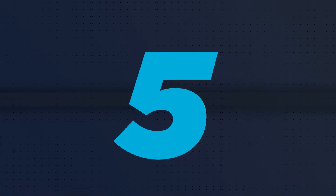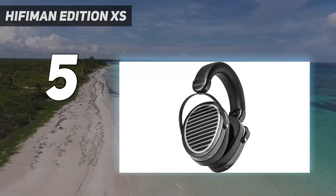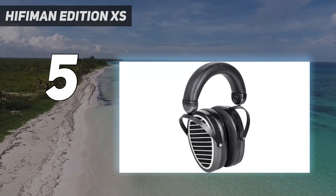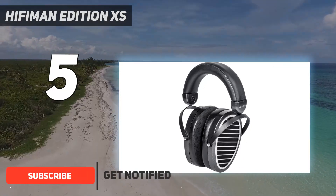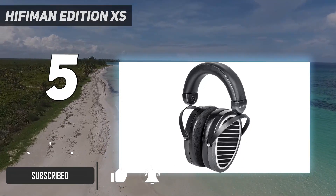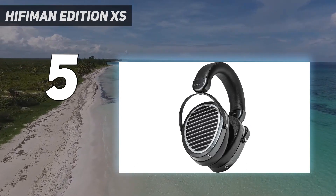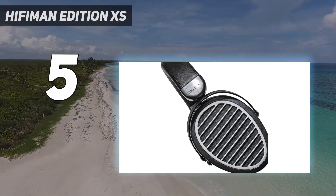Starting at number 5: the Hifiman Edition XS. Are you looking for something more affordable? Take a look at the Hifiman Edition XS. These use planar magnetic drivers to help them create an immersive, open, and natural-seeming soundstage well-suited for mixing and mastering. Their performance is similar to Hifiman's pricier models if you want more affordable planar magnetics.